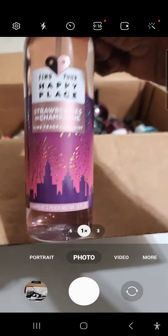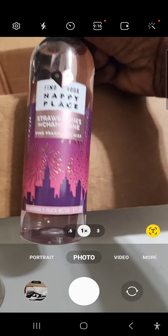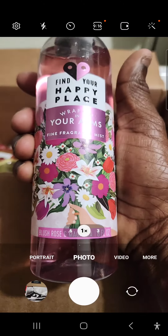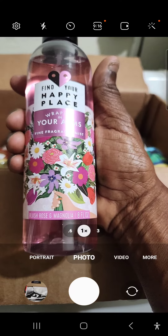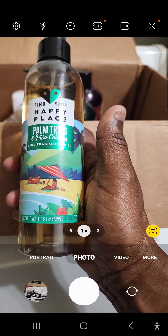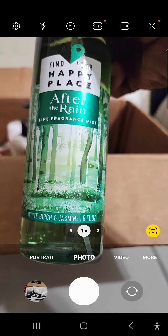They will buy one, get one. This is the strawberry and champagne. This is champagne and peach nectar — I just got that because that's not a seasonal one, it's a springtime one. I got this one also — this is the blossom rose and magnolia. I just got these sprays because I like them. This is the water and pineapple. This is the after the rain, birch and jasmine.